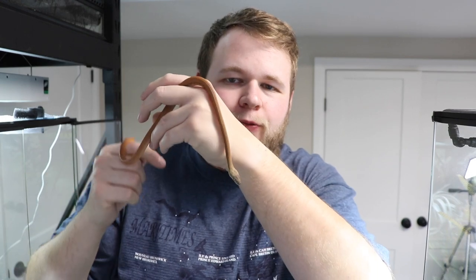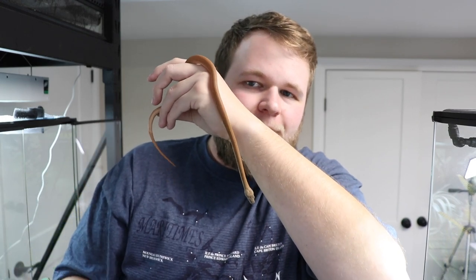If you guys have any name suggestions for this little guy, please leave them in the comments down below. I'd really like something related to where he's found, his lifestyle, that kind of deal — look up some cool names for me. I'm obviously going to look into it as well, but this is the new Savu Python.